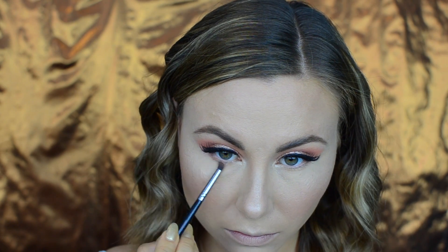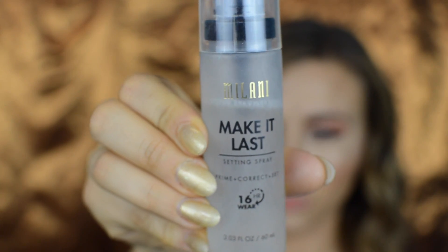For my lower lash line I decided to keep it super simple and just smoked out the corally shade we used in the crease, then coated the lower lashes with some mascara. To set my makeup I used the Milani Make It Last setting spray.